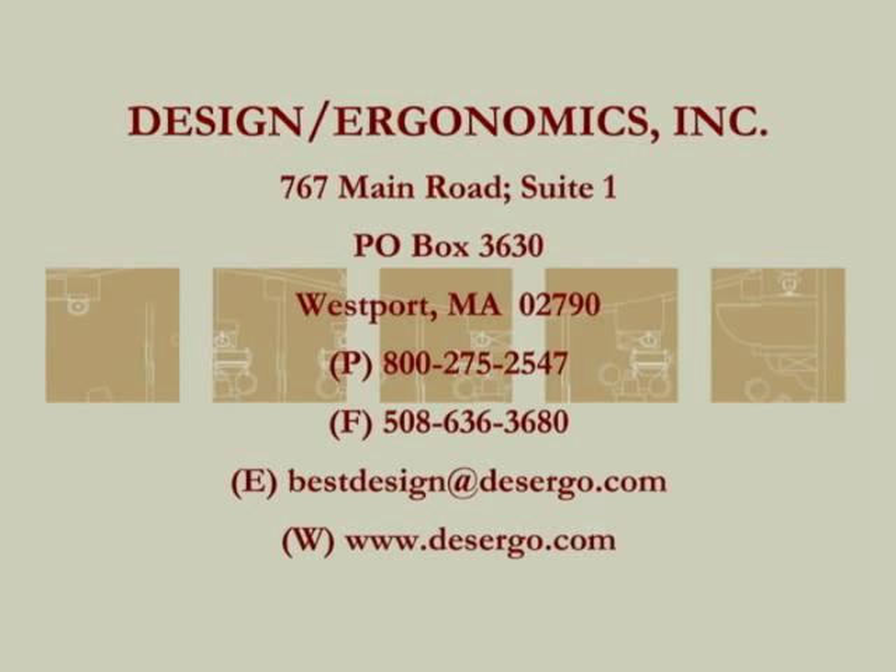Dr. Ahern's schedule limits the number of speaking engagements he will accept over the next two years. It is important that you contact him now to learn how your venue will benefit from his powerful, practice-transforming message.